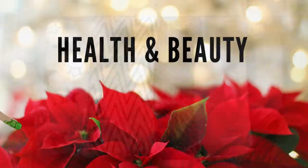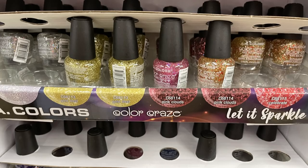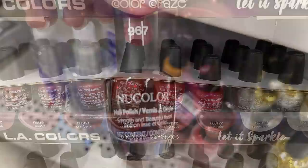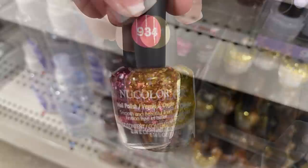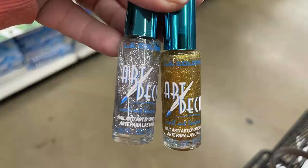Now we'll move into health and beauty, starting with cosmetics. They had a lot of nail polish out for the holidays — this is called 'Let It Sparkle' by LA Colors and the Color Craze line. They had silver, gold, pink, purple, blue, red, and green, all with really big chunky glitter. The Color Craze line is more of a shimmer-type polish. They also had some new Color brand nail polishes with glitter and regular colors without glitter.